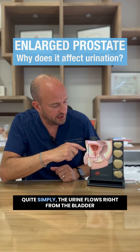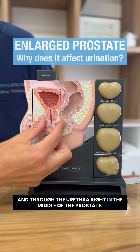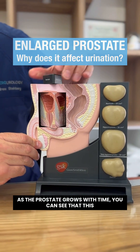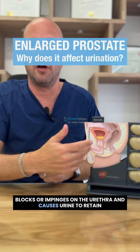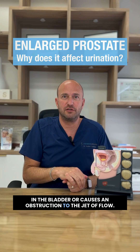Well, why does this happen? Quite simply, the urine flows right from the bladder and through the urethra, right in the middle of the prostate. As the prostate grows with time, you can see that this blocks or pinches on the urethra and causes urine to retain in the bladder or causes an obstruction to the flow.